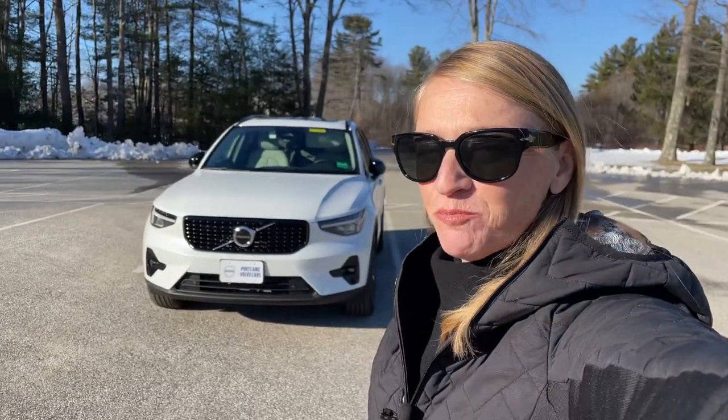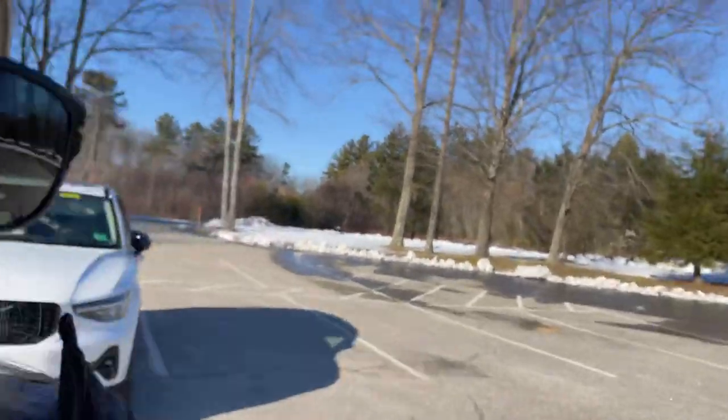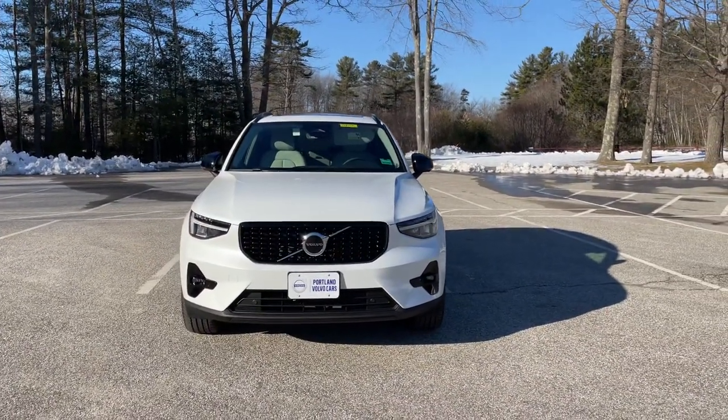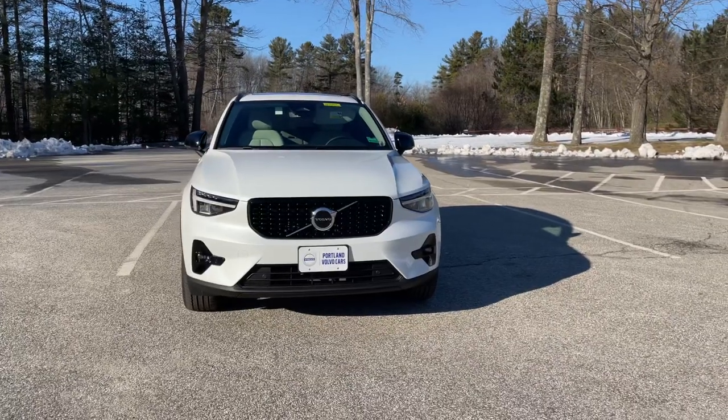Hey guys, Heather here from Portland Volvo with a 2023 Volvo XC40 B5 Plus Dark in crystal white metallic with a blonde leather interior.